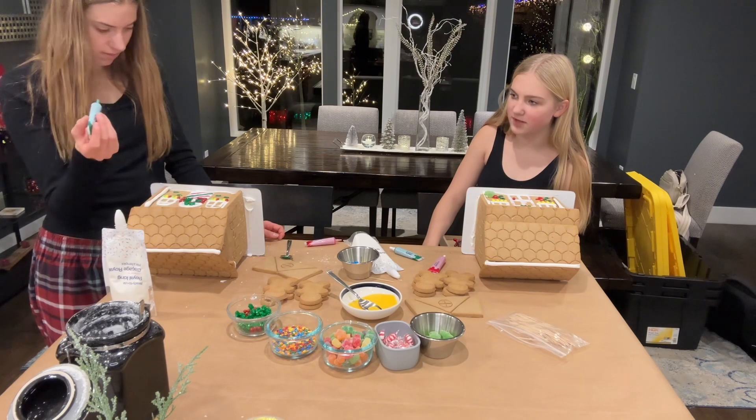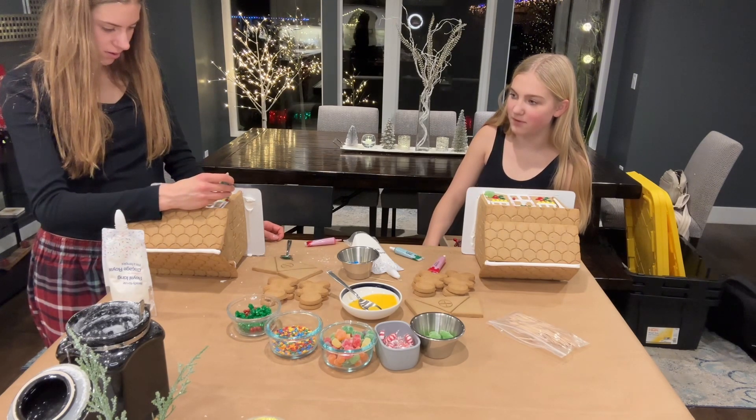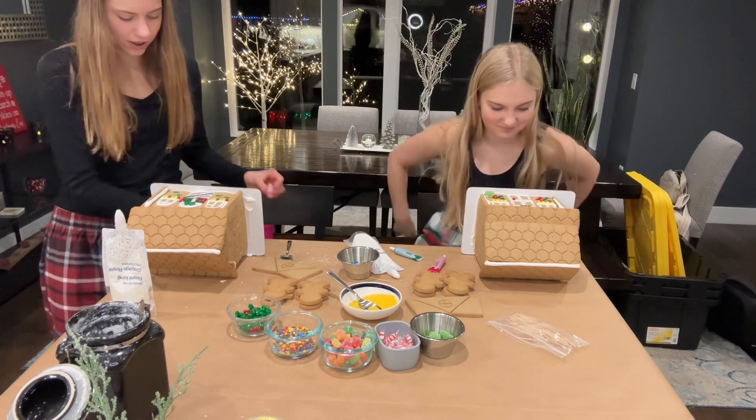Erica? Yeah? You're decorating these upside down. That's the back. So? Are you also going to decorate the front? Yes. We're going to need more time. I'm decorating all of it.